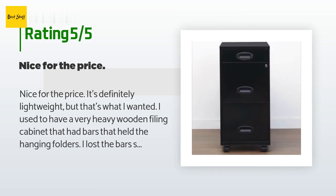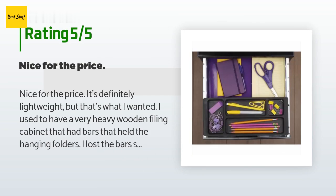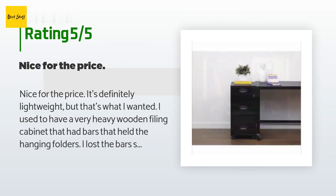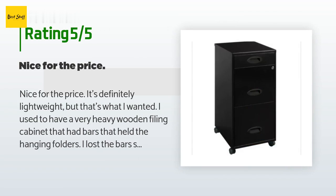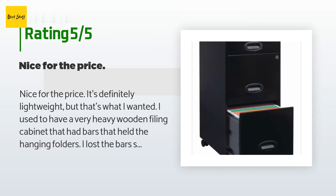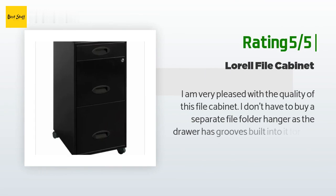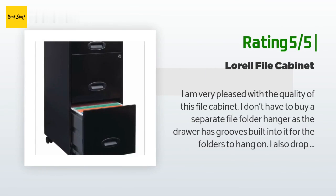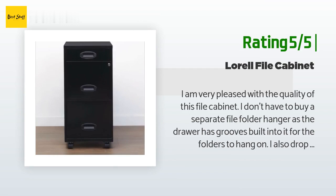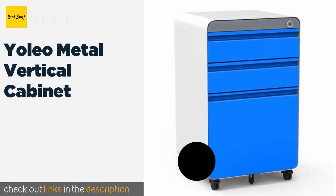A customer said: Nice for the price. It's definitely lightweight, but that's what I wanted. I used to have a very heavy wooden filing cabinet. This one is more compact. I also like that the top two drawers lock, and the smaller top drawer is a nice touch. It'll also be easy to clean under and behind thanks to the wheels. No complaints. Another happy customer said: I am very pleased with the quality of this file cabinet. I don't have to buy a separate file folder hanger, as the drawer has grooves built into it for the folders to hang on. I also drop-shipped this to another address and there was not a problem at all.